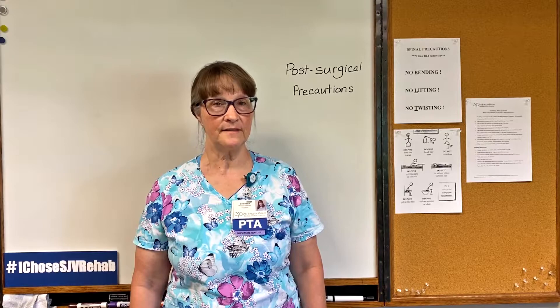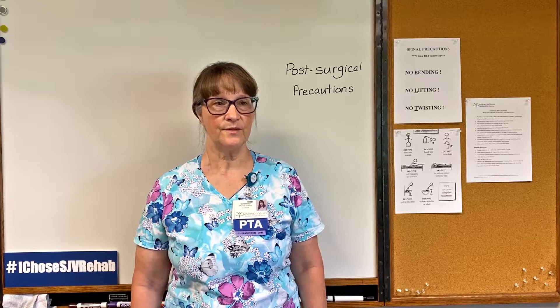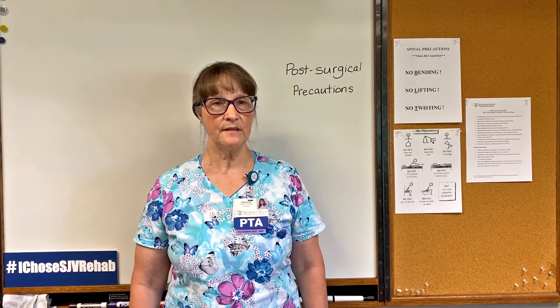Those precautions might include not crossing your legs, keeping your toes facing forward so your hips don't rotate, and not flexing your hip past 90 degrees. This means that you won't sit in a low chair or you won't bend over to tie your shoes. This will protect the healing incision and the underlying tissue that's been disturbed so that it can fully support the new joint.